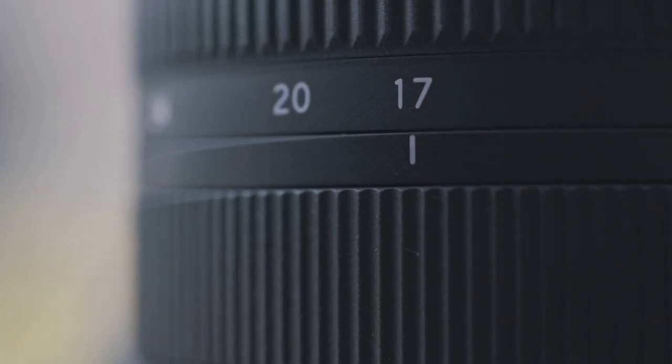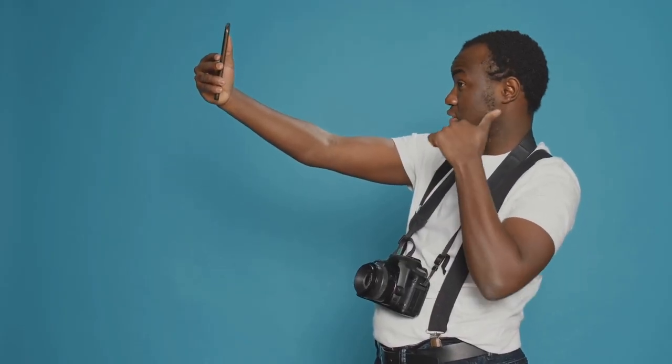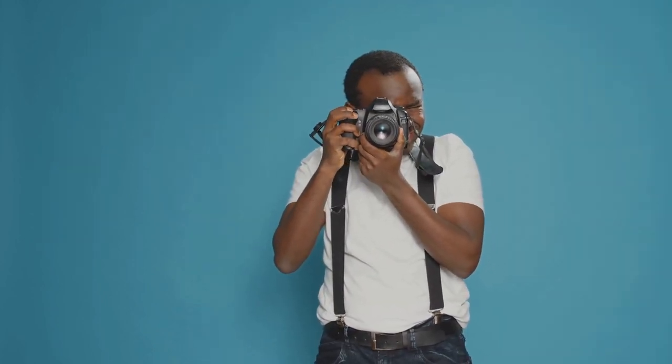Tip 1: Embrace the manual mode. Automatic is easy but it doesn't give you full control over your images. Manual mode, on the other hand, allows you to dictate every aspect of your picture — ISO, aperture, and shutter speed. Master these three pillars of photography and you'll see a vast improvement in your images.